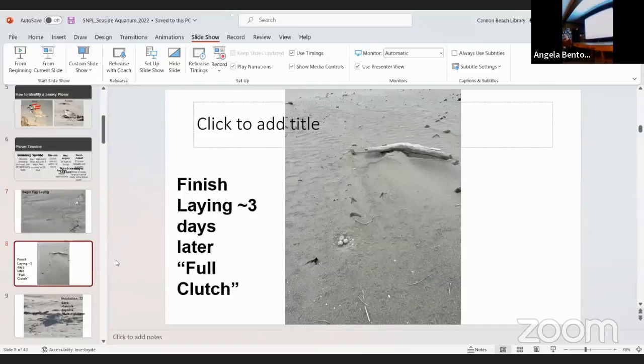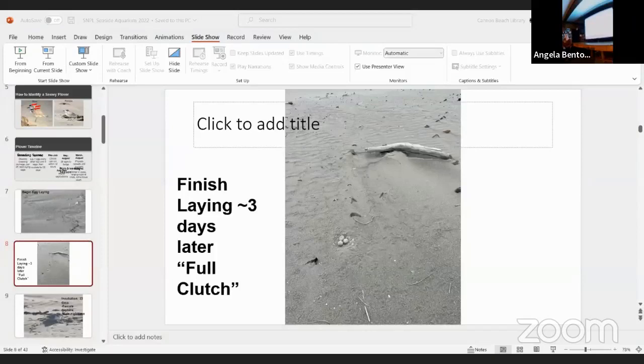They finish laying about three days later, with a full clutch of three eggs — sometimes less, occasionally more. We found one four-egg nest this year. They lay with about a day and a half between eggs, then incubate for 35 days. The female does almost all daytime incubation, and the male takes the nighttime shift, giving her an occasional lunch break. Sometimes if you're really lucky, you can spot the male incubating during the day.